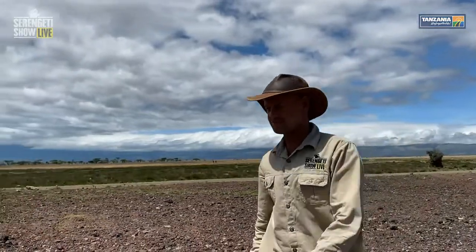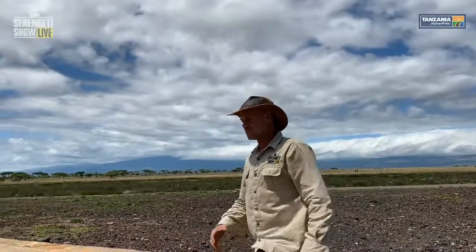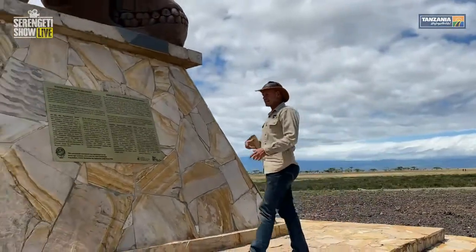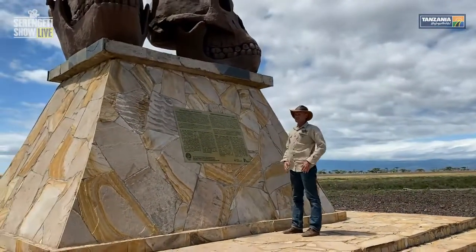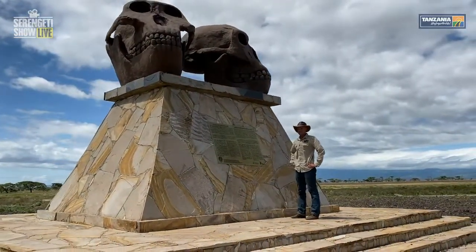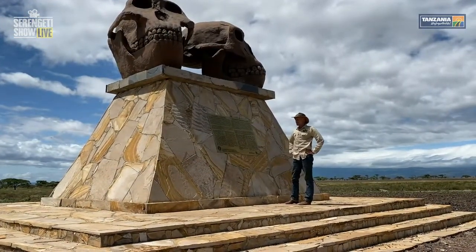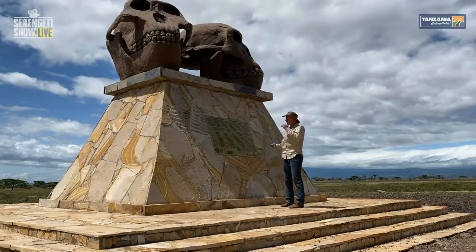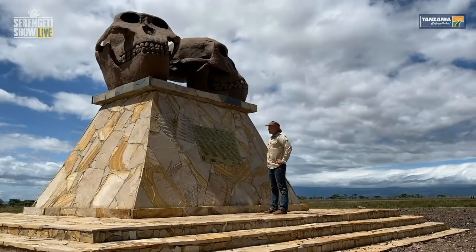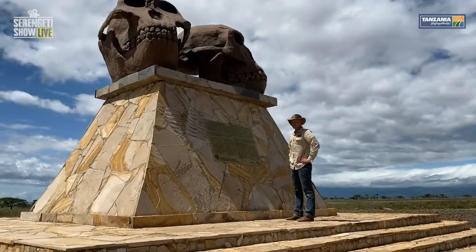The perfect place for fossil preservation. You need a few ingredients: it must be a particular wet area, so there must be rain, and if you get mud or sediment, that's good for fossil preservation. In this particular case, a volcanic ash deposit from Oldoinyo Lengai and Ngorongoro Crater. So we have about two million years of layer upon layer of fossil preservation — one of the special places in the world.